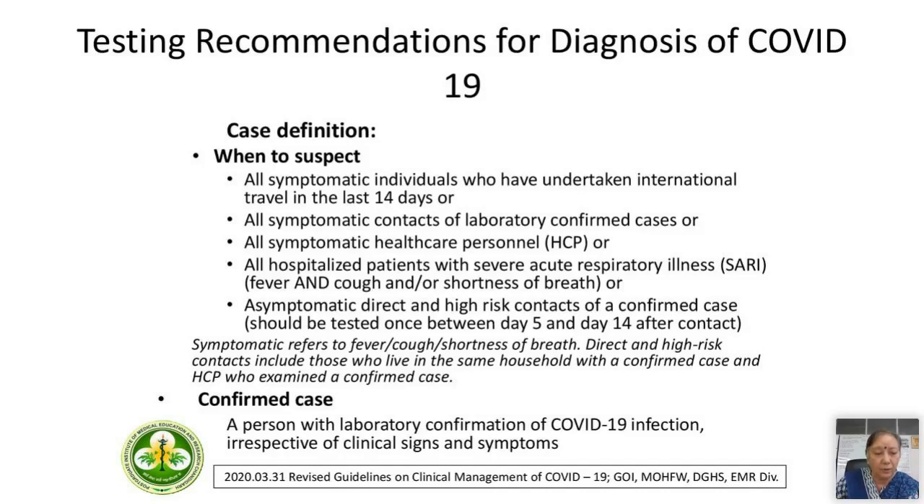Symptoms we are looking for include fever, cough, and shortness of breath. Direct and high-risk contacts include those who live in the same household with a confirmed case and healthcare personnel who examined a confirmed case. A confirmed case is supposed to have laboratory confirmation of COVID-19 infection with or without clinical signs and symptoms. We have two categories: suspect and confirmed COVID-19 cases.